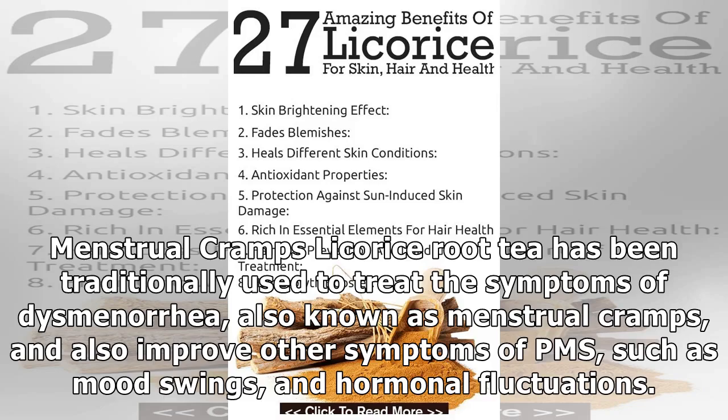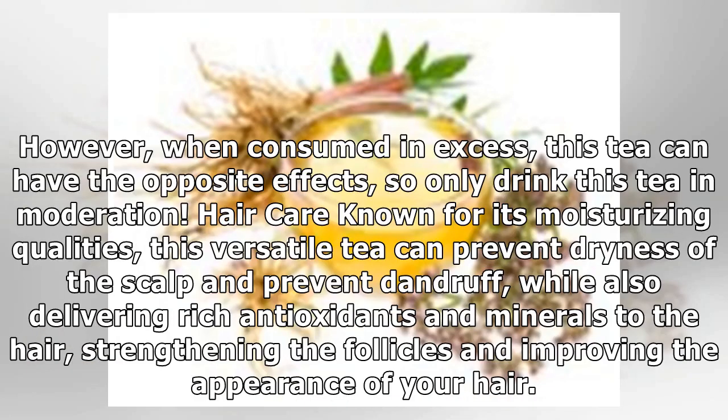Menstrual cramps: Licorice root tea has been traditionally used to treat the symptoms of dysmenorrhea, also known as menstrual cramps, and also improve other symptoms of PMS, such as mood swings and hormonal fluctuations. However, when consumed in excess, this tea can have the opposite effects, so only drink this tea in moderation.